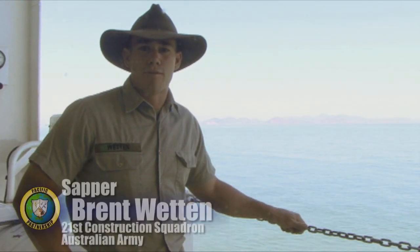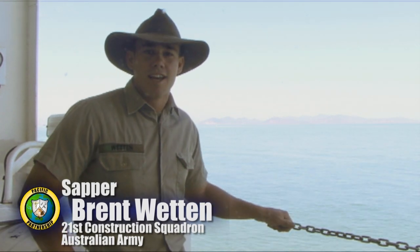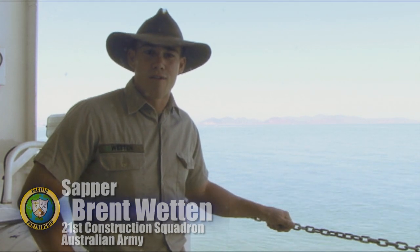G'day, I'm Sapa Whetton from the Royal Australian Engineers. We're off the coast of Vietnam. What I want to know is, how do you get a floating hospital to travel 20,000 miles? That was an excellent question.